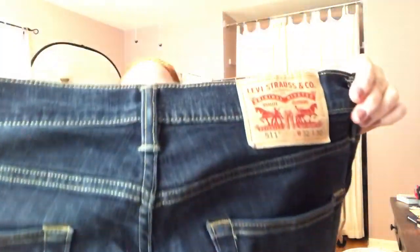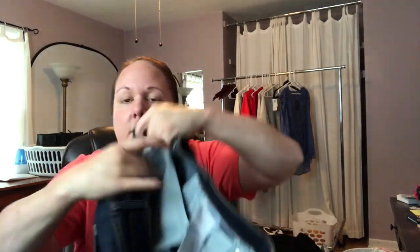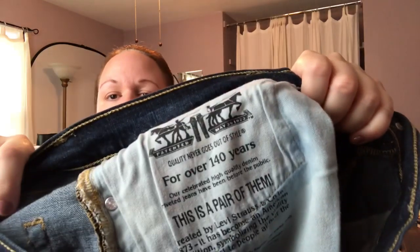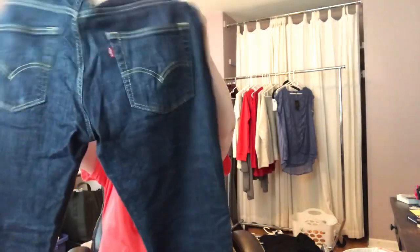Still lots in here. We have a pair of Levi's — these are 511s, 32/30. Button and zipper look good. Everything looks good on these. I don't see a problem with these at all. I'm pretty darn impressed.